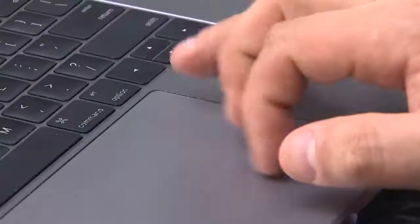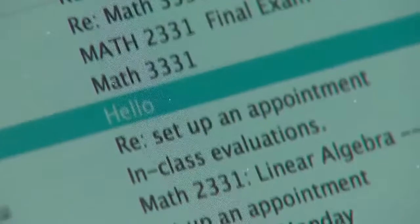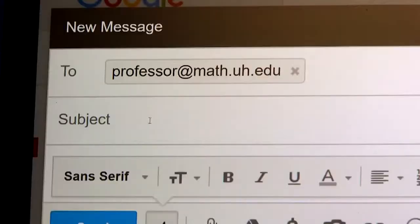When sending an email, it's important to include a subject line, because when a professor gets a lot of email they like to scan the subject lines and have an idea of what the content of the message is.